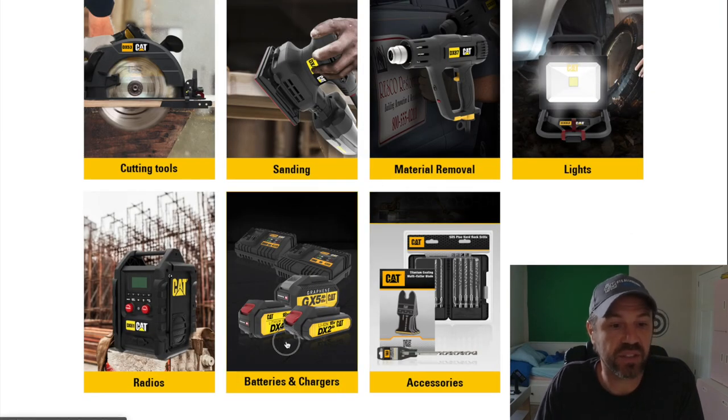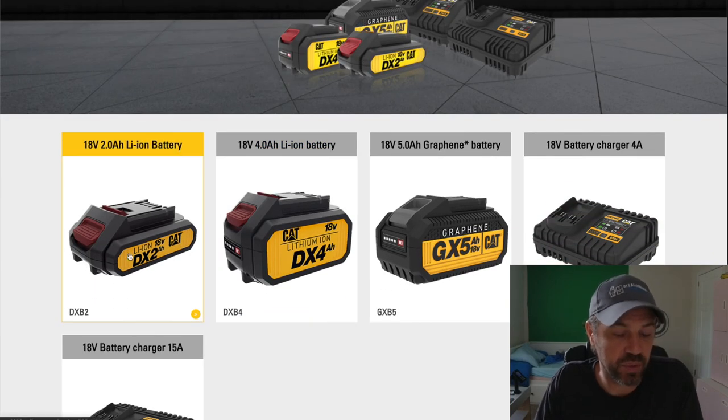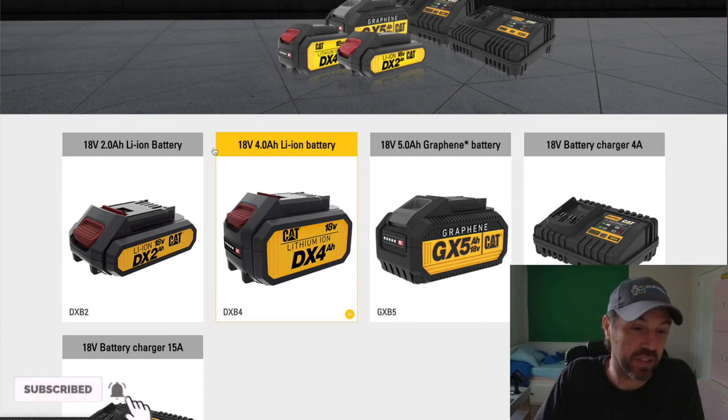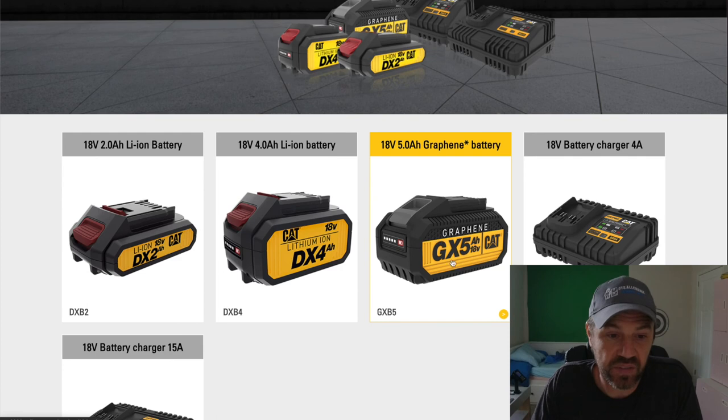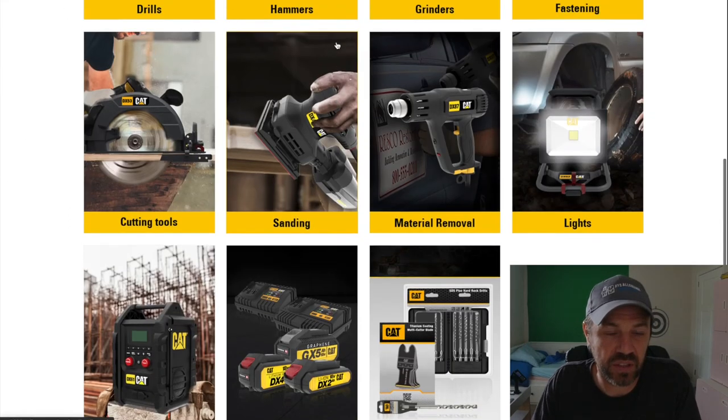For batteries and chargers: the 2 amp-hour and 4 amp-hour lithium-ion batteries, and then the GX5 — the 5 amp-hour graphene battery, which looks even smaller than the 4 amp-hour. It's an 18-volt graphene battery. There are two chargers, and the 15-amp charger appears to be for the graphene battery.